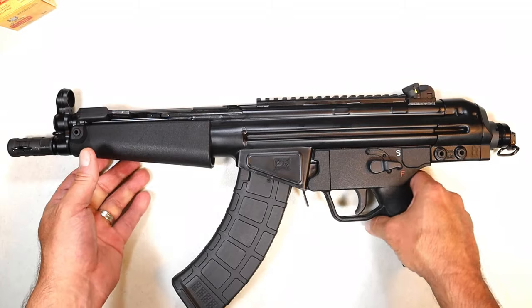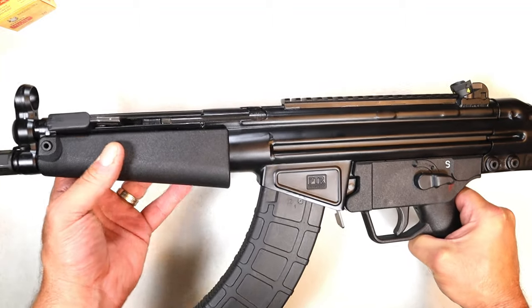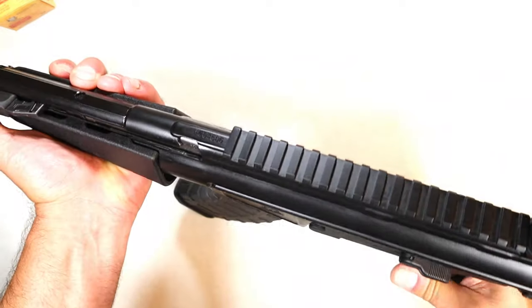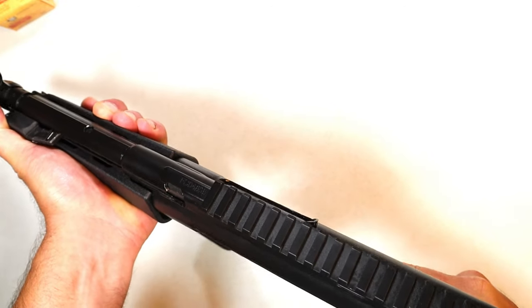This has a delayed blowback system. What that means is that the rollers they rest on are angled surfaces to delay the bolt operating, which prevents barrel recoil. We're seeing that more and more — delayed blowback systems — and basically it reduces the recoil.